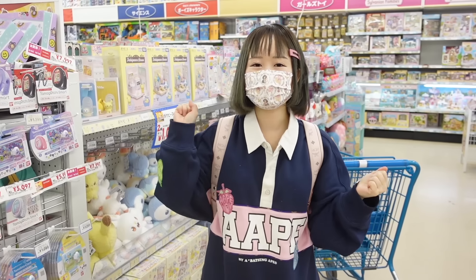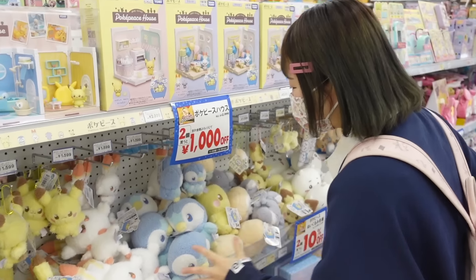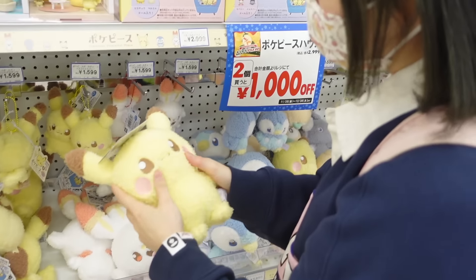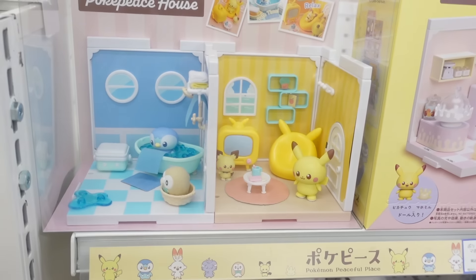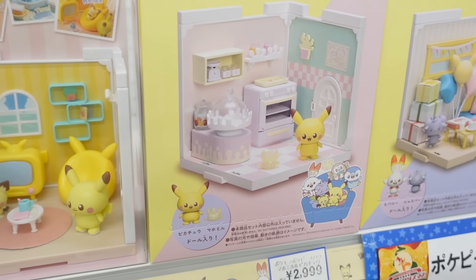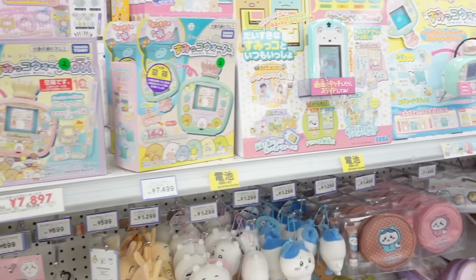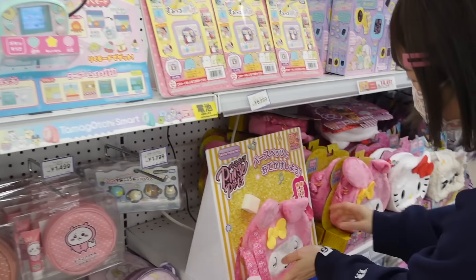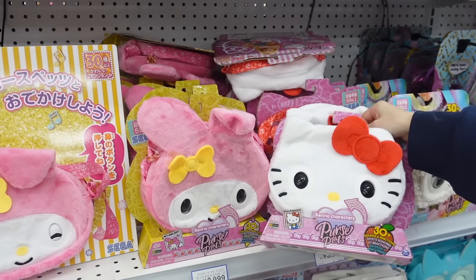And here we're at my favorite part of the store — the DIY section. So adorable! Oh my gosh, you can make little homes for Pokémon — I've never seen these before. That's so cute. This one is kind of scary at the same time; the eyes move. Oh, that's so cute!